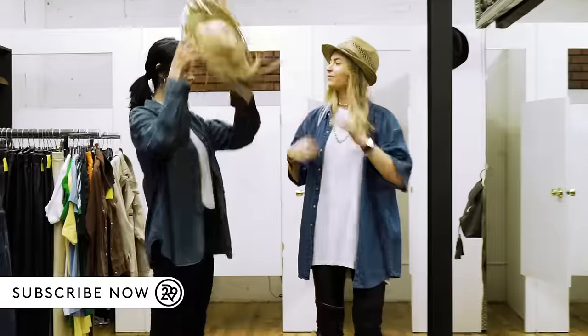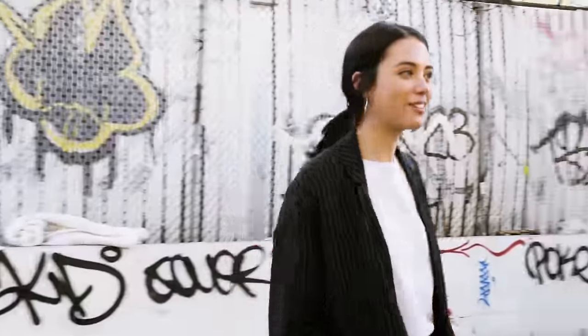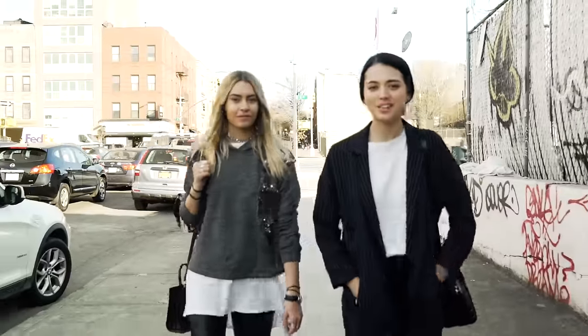It's always great to have a friend with you when you go vintage shopping because you can bounce ideas off each other and you can help each other pick out clothes and it just makes the experience a lot more fun.